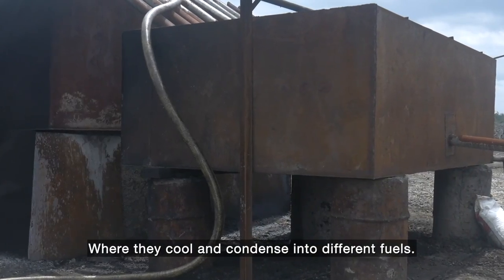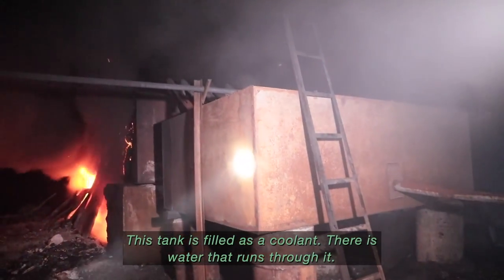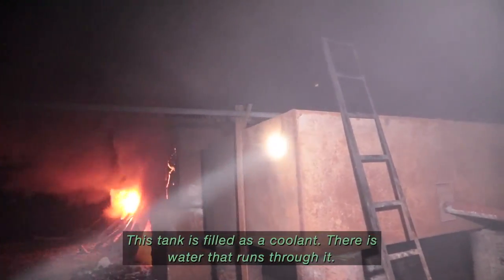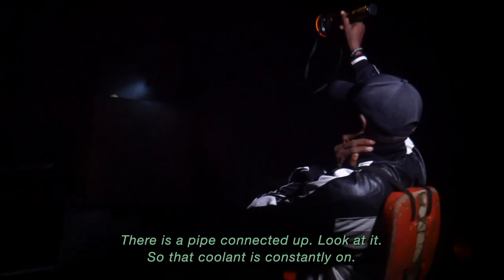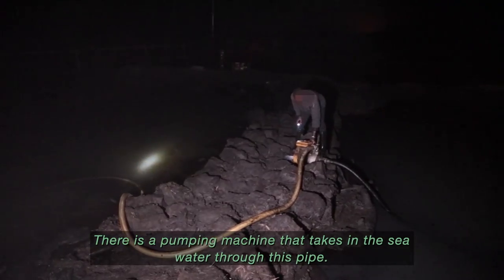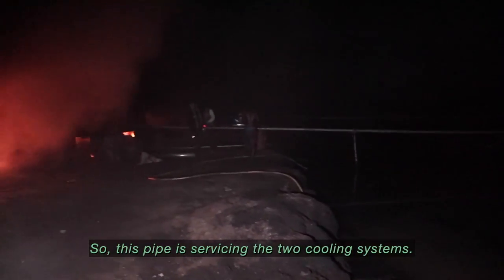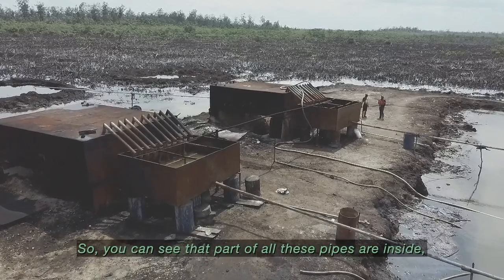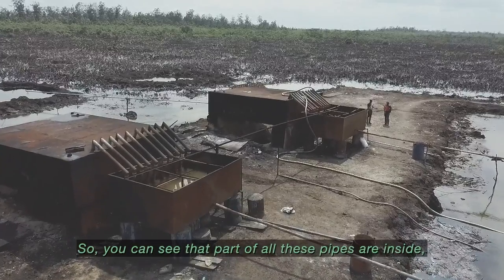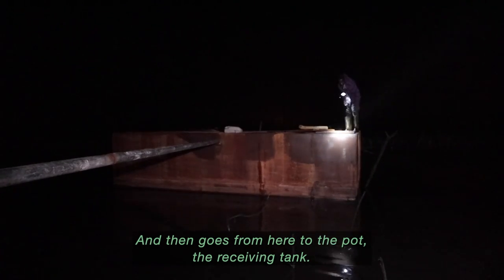The vapors cool and condense into different fuels. As the camp owner explains: this tank is used as a coolant — there is water that runs through it, with a pipe connected. The coolant is constantly on; a pumping machine takes in seawater to the pipe, servicing the two cooling systems. The process passes through this pipe, then to a single manifold, and then goes from here to the receiving tank.